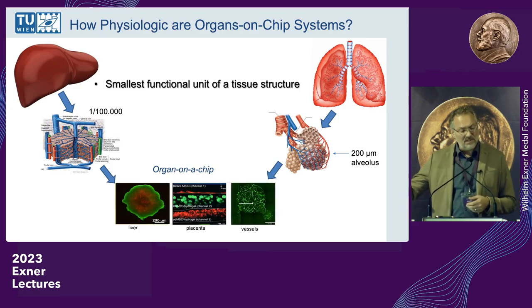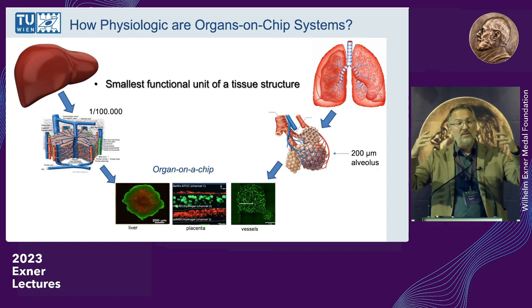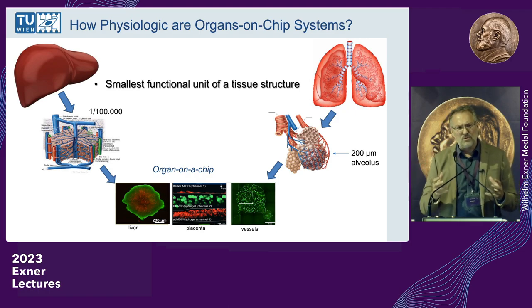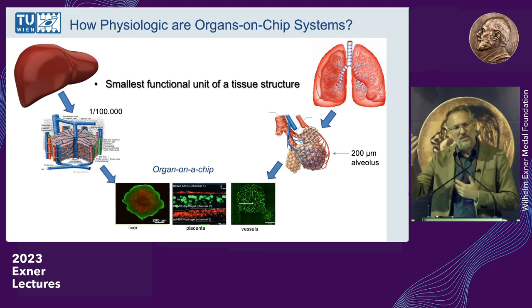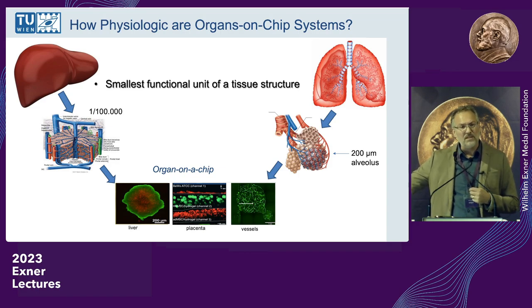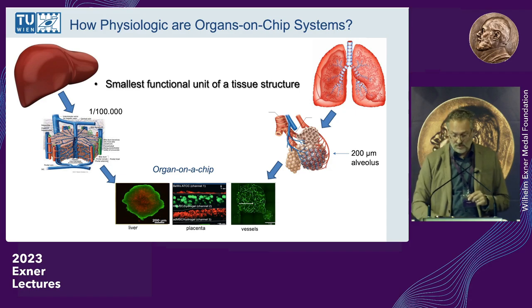Here are a couple of examples: a liver system, our placenta — we have the placenta barrier with the blood vessel to the fetus, and a structure with a lot of stem cells to see how drugs travel toward the membrane. We have a vasculature with miniaturized blood vessels that are super perfusible and completely functional. So these systems do work.